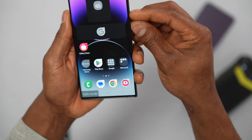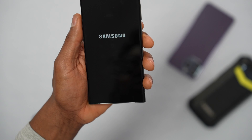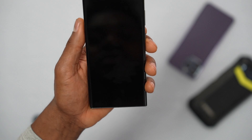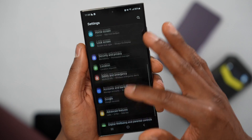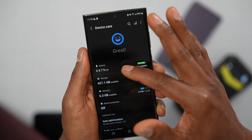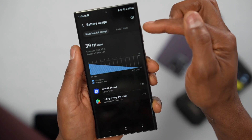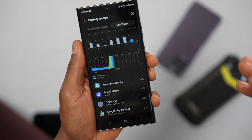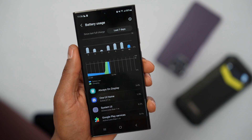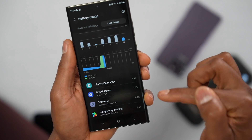Restart your phone to exit Safe Mode. Once it's back on, open Settings, scroll down and tap on Battery, then tap View Details. Tap on the last seven days — here you'll see all the apps using your battery. Write down the names of the first five apps you see.